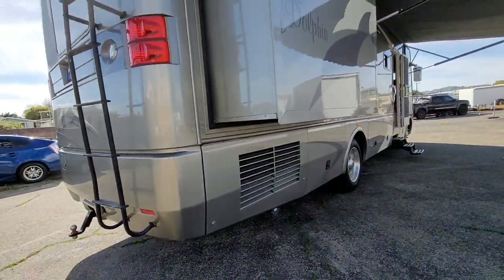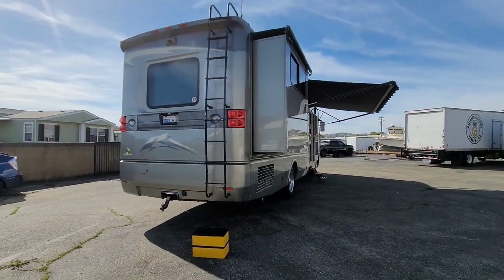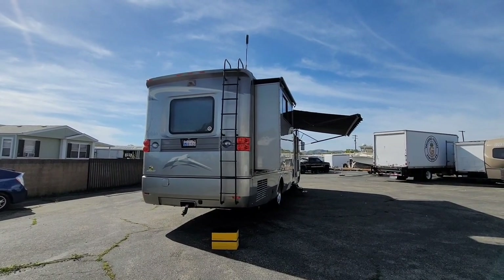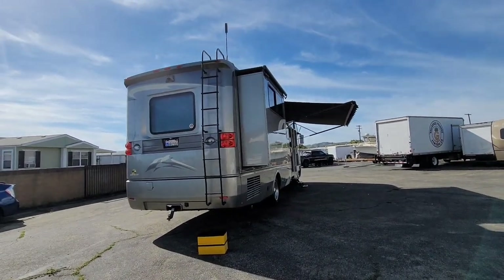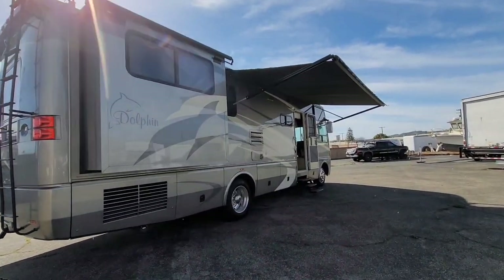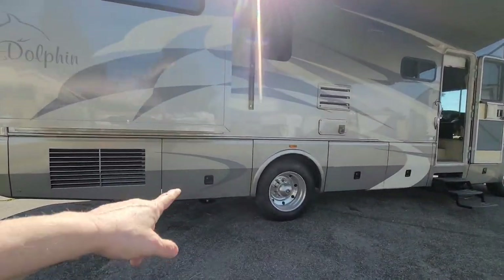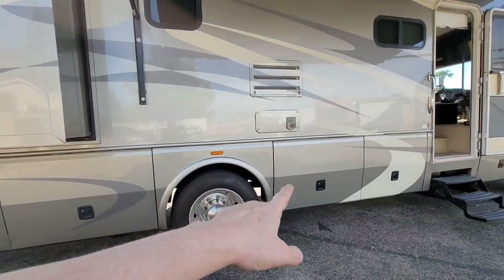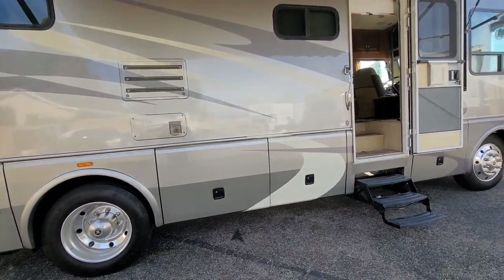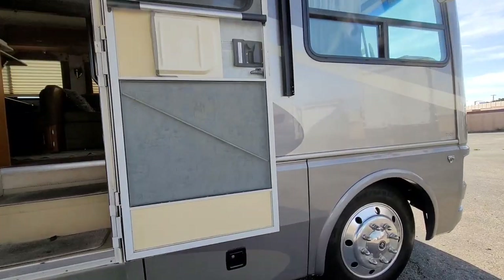Here we are now on the outside of the rig. Note that all the awnings — and there are three of them — have all been replaced and are brand new. One of the great features of this RV is what's called the through-and-through under storage, where each one goes all the way through to the other side, opening up for complete and total storage. There's a lot of storage on this vehicle.